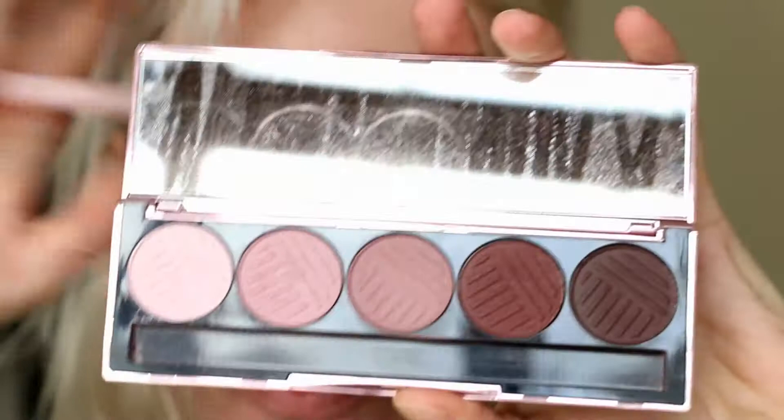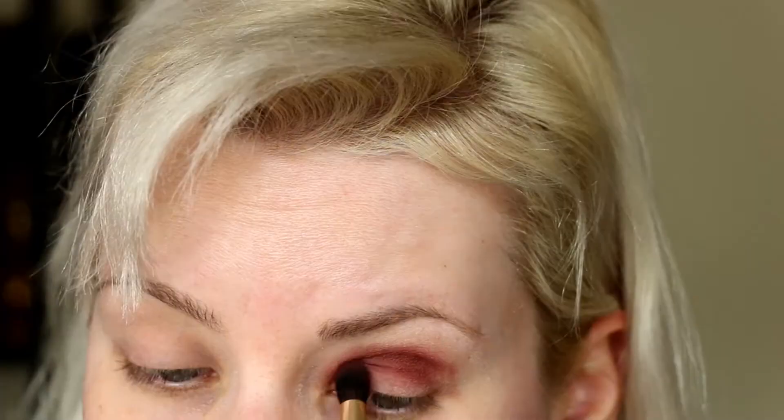I am going to start with the shade Space Out. This is from the Dose of Colors Marvelous Mauds palette. I'm going to focus this right in my crease, trying to keep it pretty low.